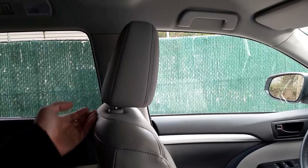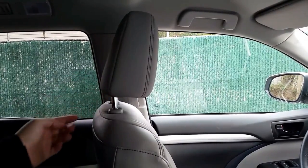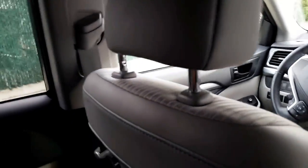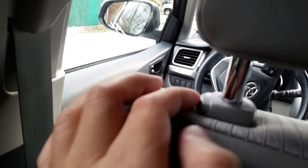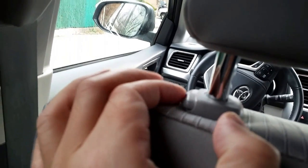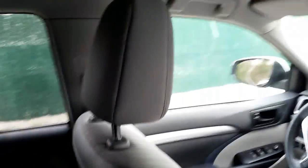Step one is to pull your headrest up just like this. Step two is to find the little lever or switch that releases the headrest. In my case it's right here — this little button, when pressed, releases the whole headrest. Let me release it now.